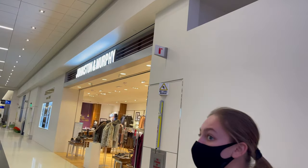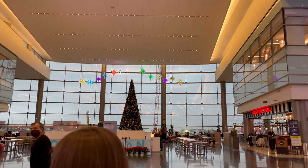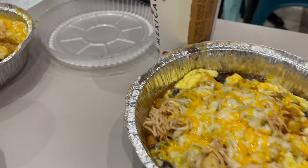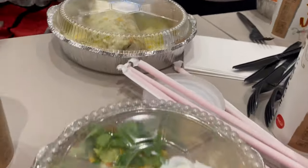With all of those options, you'd think that our family would have a tough time deciding what to choose, but we have a tradition that makes our decision really easy. If we're departing in the morning, we love to go to Cafe Rio to get breakfast. This is exciting because we love Cafe Rio, and only the airport location serves breakfast, so it's something that we really look forward to.